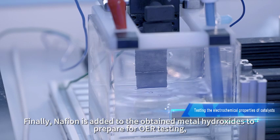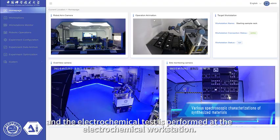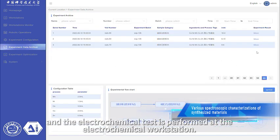Finally, Nafion is added to the obtained metal hydroxides to prepare for OER testing, and the electrochemical test is performed at the electrochemical workstation.